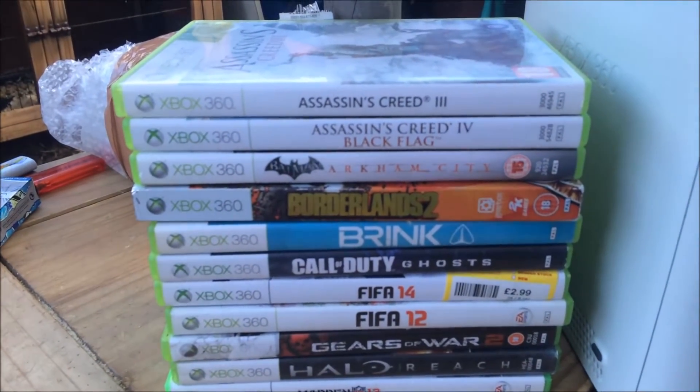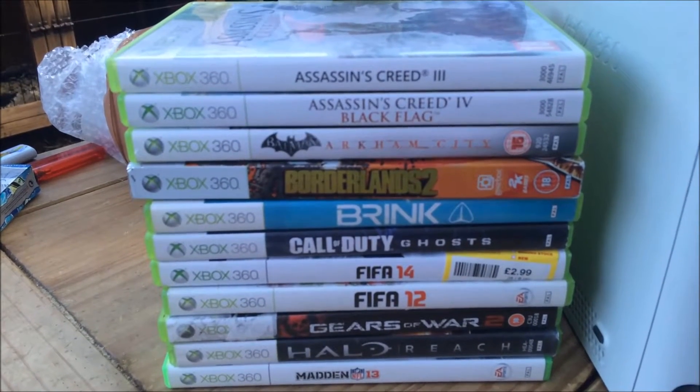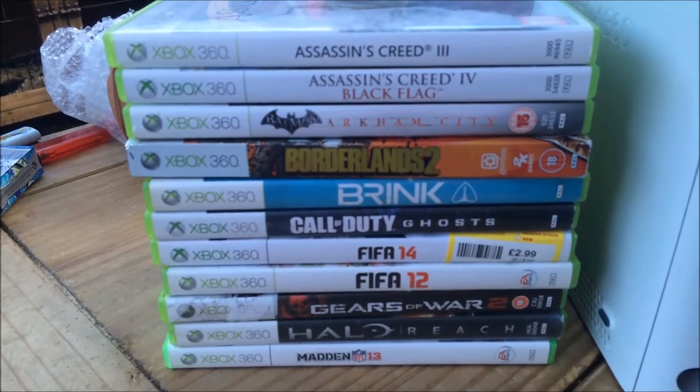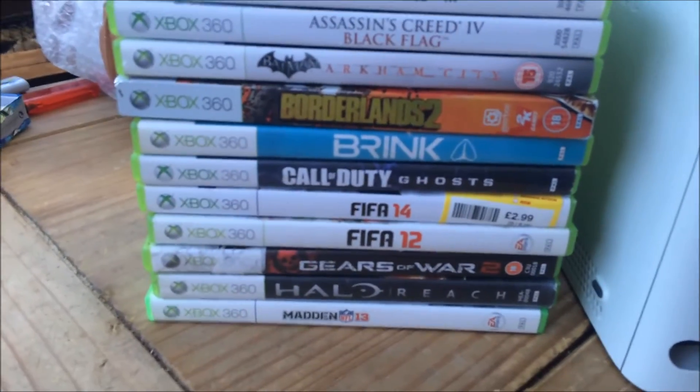And these are the games that have been left: Assassin's Creed 3 and Black Flag, Arkham City, Borderlands 2, Brink, Call of Duty Ghosts, FIFA 12 and 14, Gears of War 2, Halo Reach, and Madden 13.